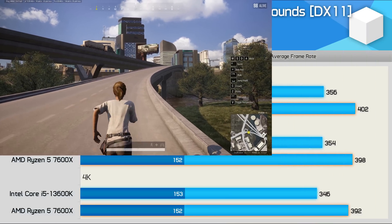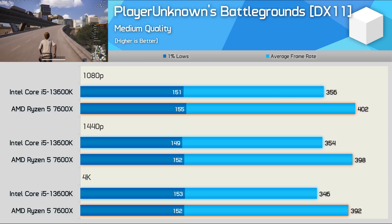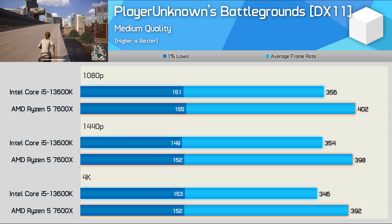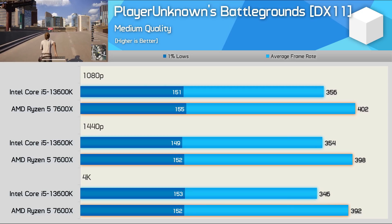The last individual game result to look at is PlayerUnknown's Battlegrounds, and I was surprised to find that the 7600X delivered stronger performance here, though 1% lows were virtually identical. When looking at the average frame rate, the 7600X wins by up to a 13% margin — not a massive win, but at least noteworthy.